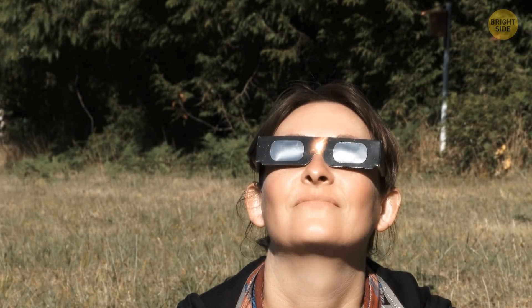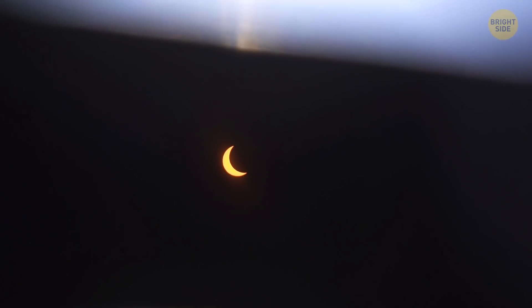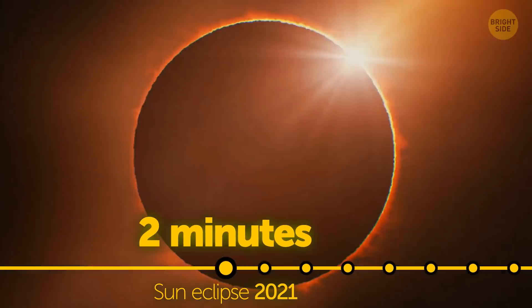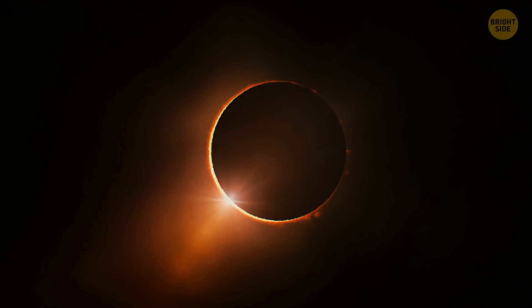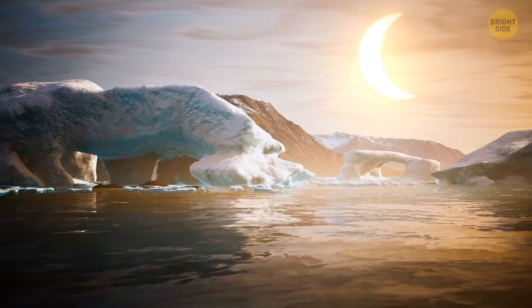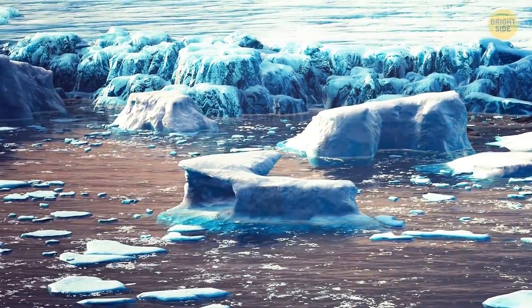Grab a hold of your eclipse glasses and get ready for this last one — it's the last solar eclipse of the year. This one in particular is the best one to catch, as the moon will block the sun for almost two minutes. You'll be able to see the almost ghost-like sun's corona, also known as its outer atmosphere. The sad part is you'll have to be in Antarctica or the South Atlantic. Just be careful out there — I heard it gets a little chilly.